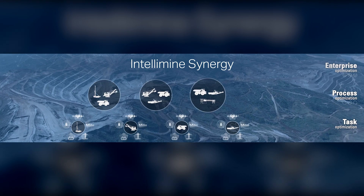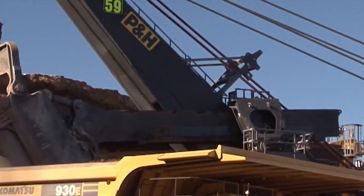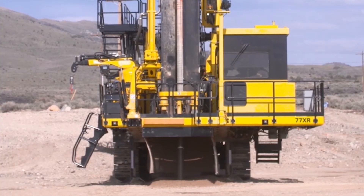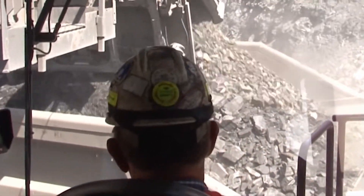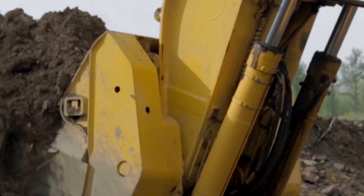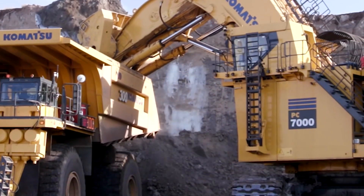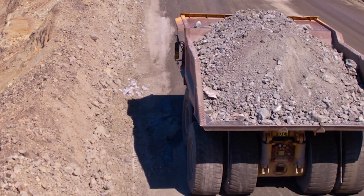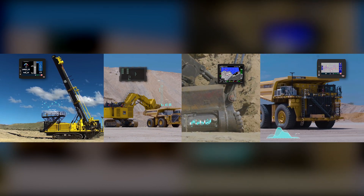At the core of what you do are the tasks — the individual steps required to complete work at the machine and individual level. A task could be drilling, digging, loading, hauling — anything that's required to extract minerals from the earth and move material through the mine. To help optimize at the task level, we start by visualizing everything the machine does, one step at a time.